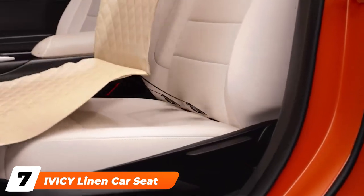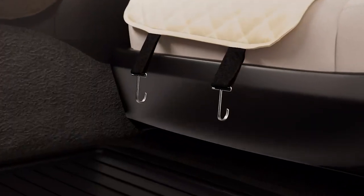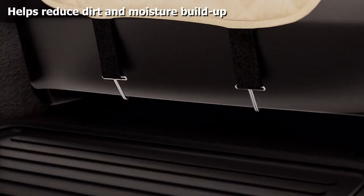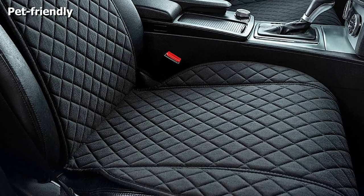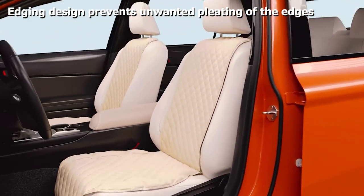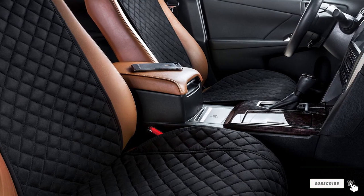Moving on to number seven, we have Ivacy Linen Car Seat Covers. The Ivacy Linen Universal Car Seat Covers act as a protective shield, guarding your car seats from stains and spills. The soft and well-ventilated fabric makes it comfortable and allows air to pass through it, reducing the buildup of dirt and moisture retention. These covers feature non-slip construction, ensuring they always stay in place. They are resistant to temperature fluctuations and suitable for use throughout the year. One of the highlight features is that they are washing machine-friendly.